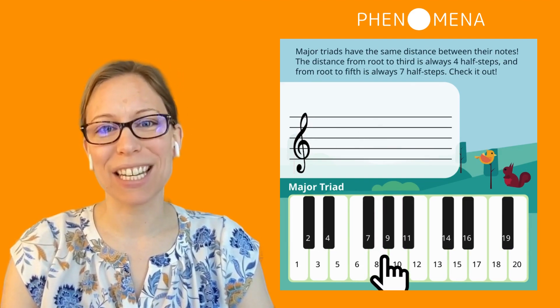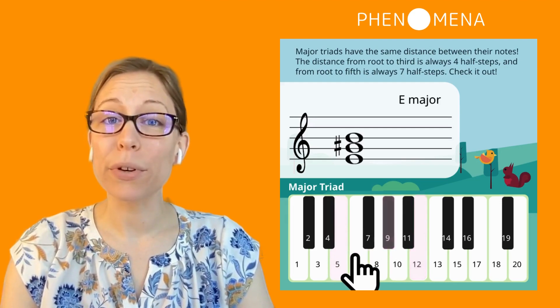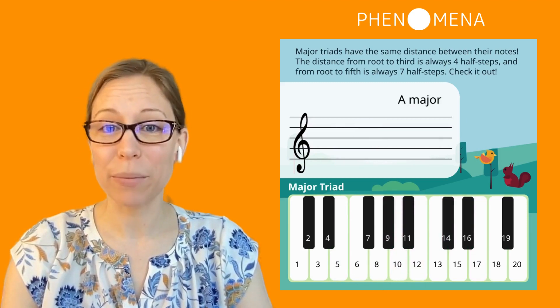In this experience, kids identify the pattern or interval behind major chords by clicking on the piano keys. Because we're focusing on pattern recognition, it's okay if kids don't have a background in music theory or even reading music.